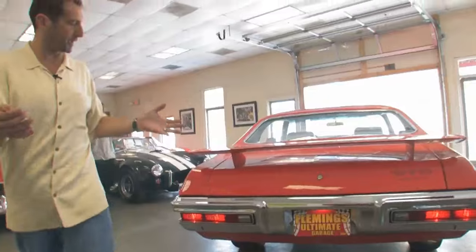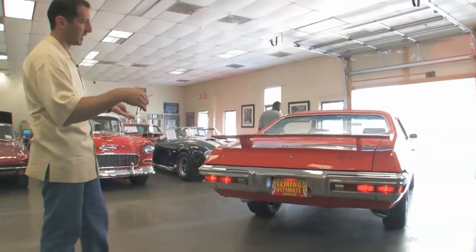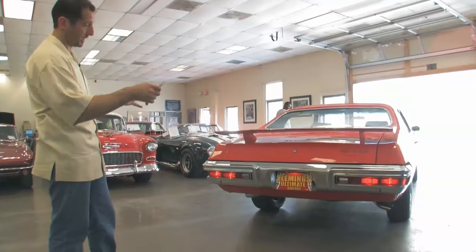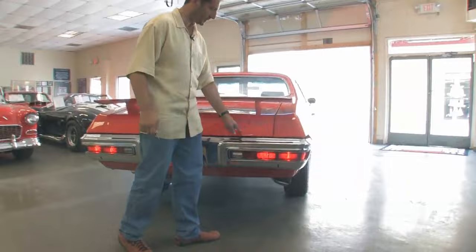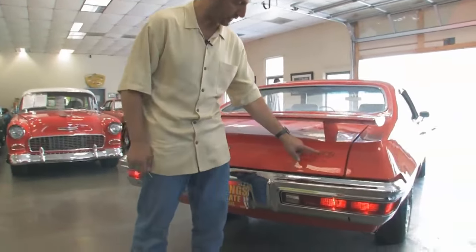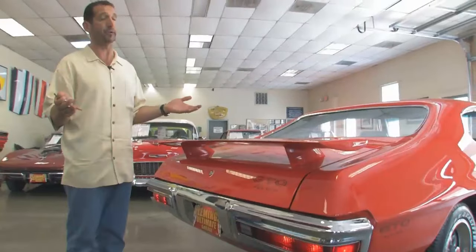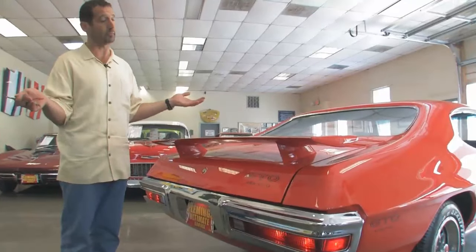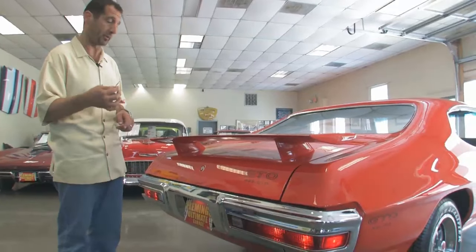The rear end of these cars, circa 1970 all the way through 72, was really very nice. GM did a great job with the styling. I love the exhaust tips on this one. The GTO call-out on the trunk lid lets you know what's under the hood. There were very few of these built — only 235 of these made. How many are left? This could be one of very, very few actually left in matching numbers on the road.